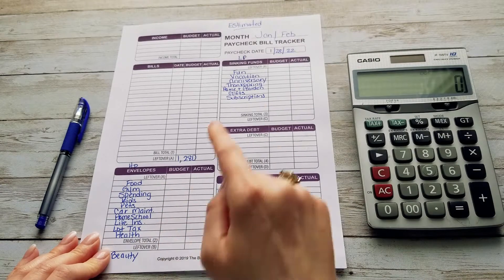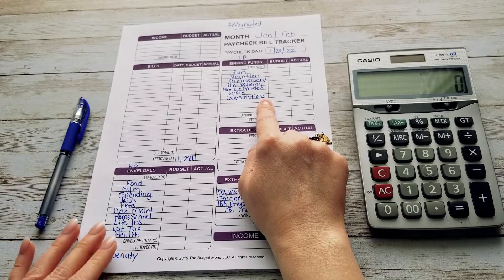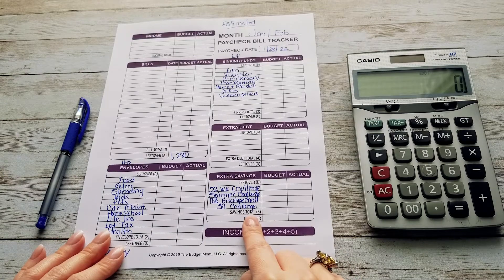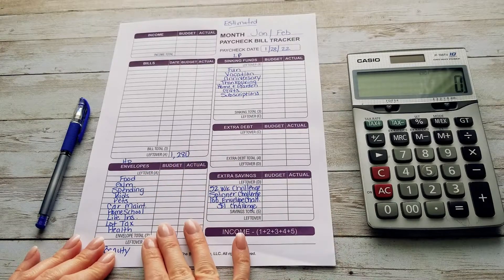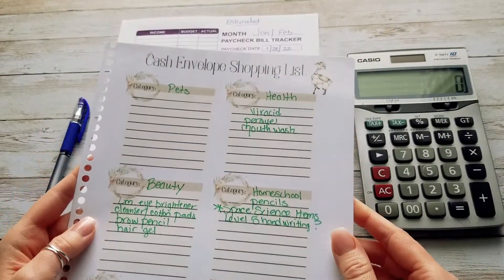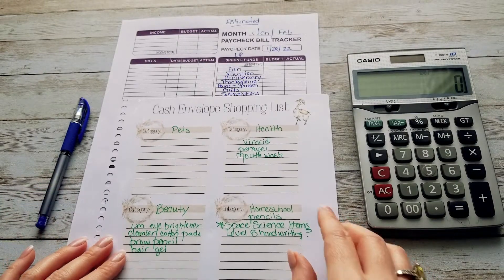They are a priority and then my low priority items can get stuffed next. Over here we also have our savings challenges for each month. Now, what I do — and I mentioned in one of my other videos — I have a shopping list and I divide it up by my categories.